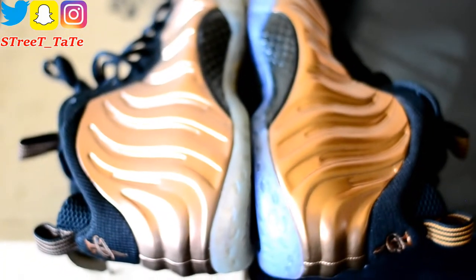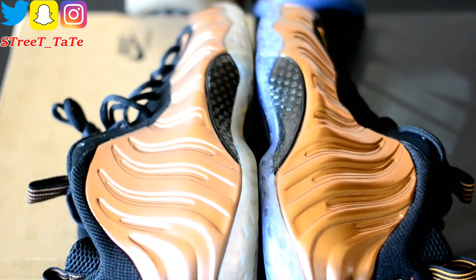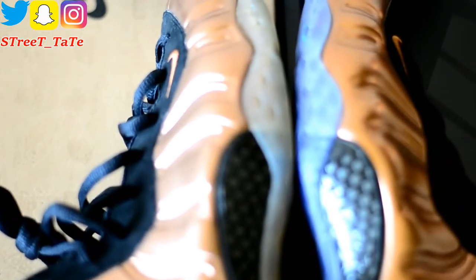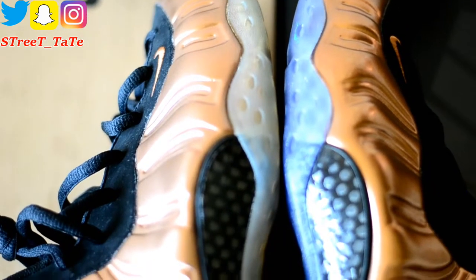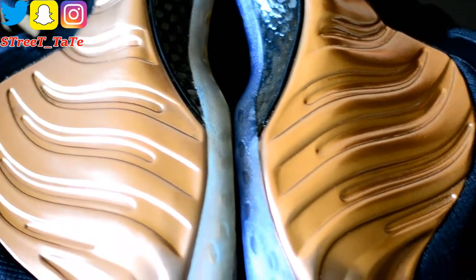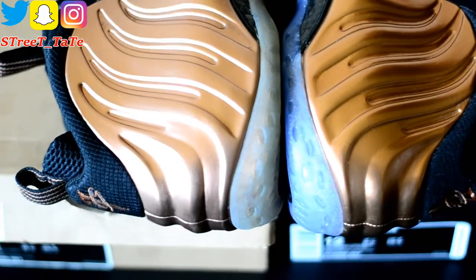On the outsides of both shoes, the copper is darker and deeper on the 2017 version — it's a lighter copper on the 2010. The sole has a blue tint on the 2017, while the 2010 has a clear sole that is now yellowing. The carbon fiber cutout is the exact same size, and the Foamposite lines and design on the side are exactly the same.